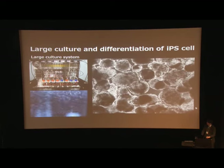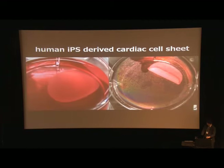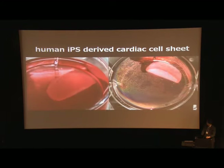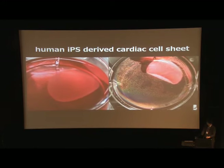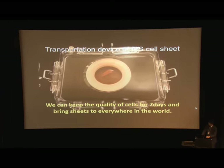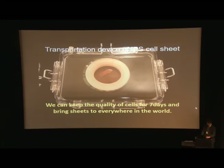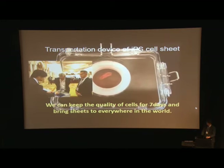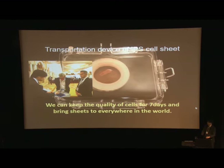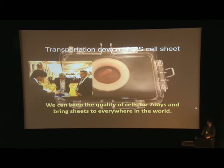We can obtain about 100,000 cells at a purity of 90%. This is our IPS-derived cardiac cell-sheet — you can see contraction of the sheet that is easily visible to the naked eye. We also invented a transportation device that can keep the quality of cells for seven days and bring the sheet anywhere in the world. I personally brought this sheet from Japan to UAE and back to Japan, and during the journey, the sheet was beating.